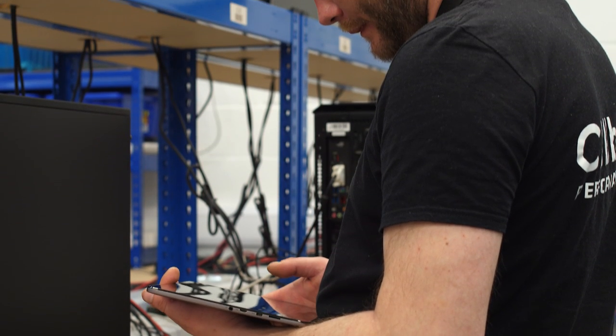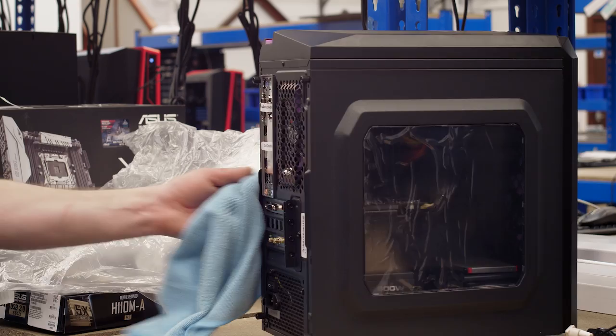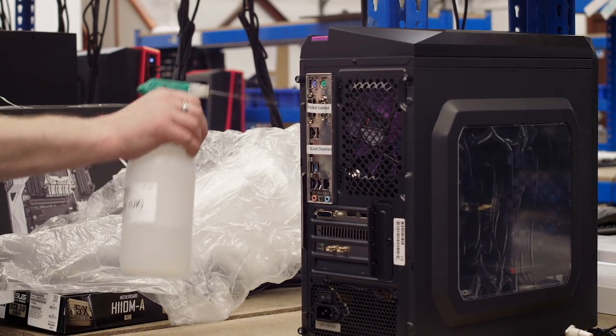After the PC successfully finishes its stress testing process, it's passed to our dispatch team and we give it a final clean and make sure it's received in perfect condition.